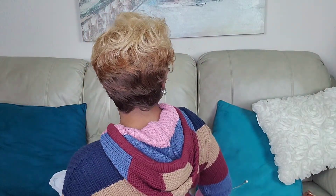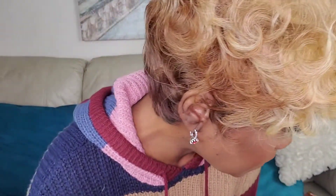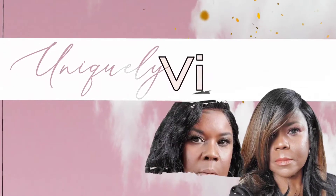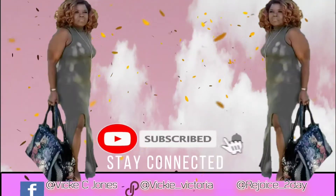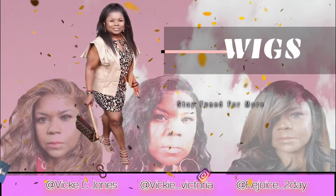Do y'all see the back of this egg? That color blend is just gorgeous and you're not gonna believe the price. Hey beauty connoisseurs! Hey everybody! Welcome back!